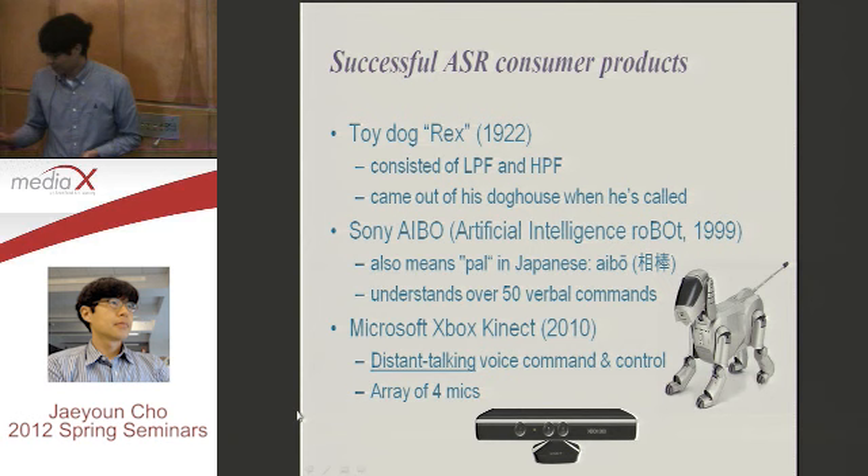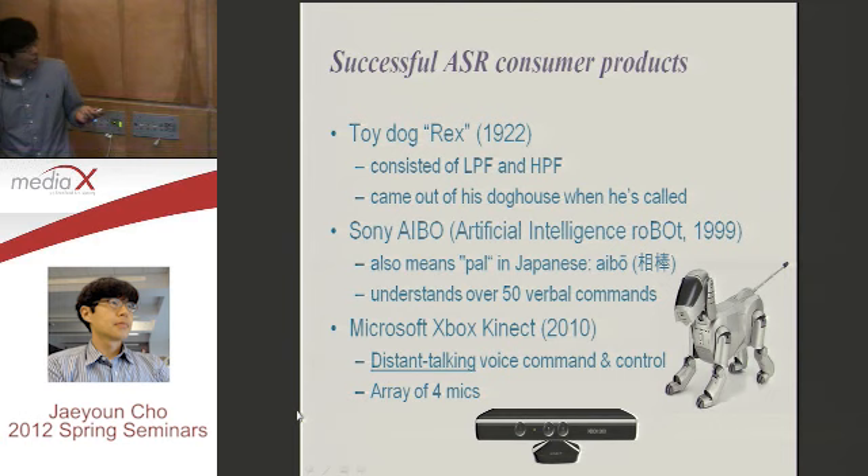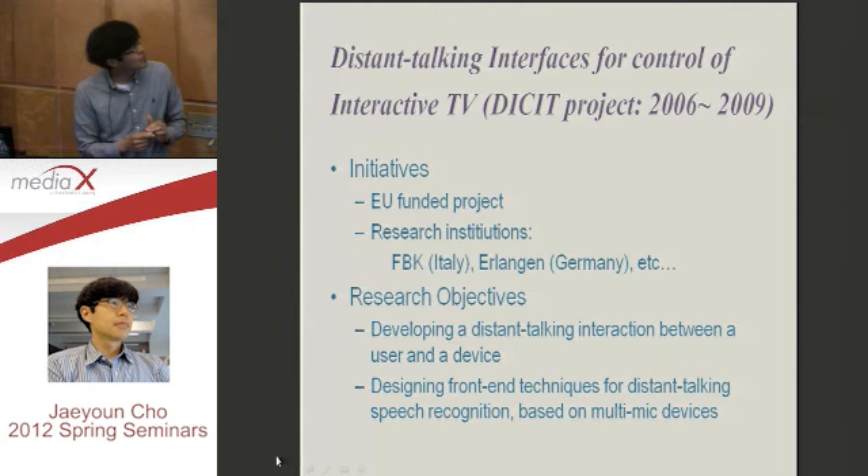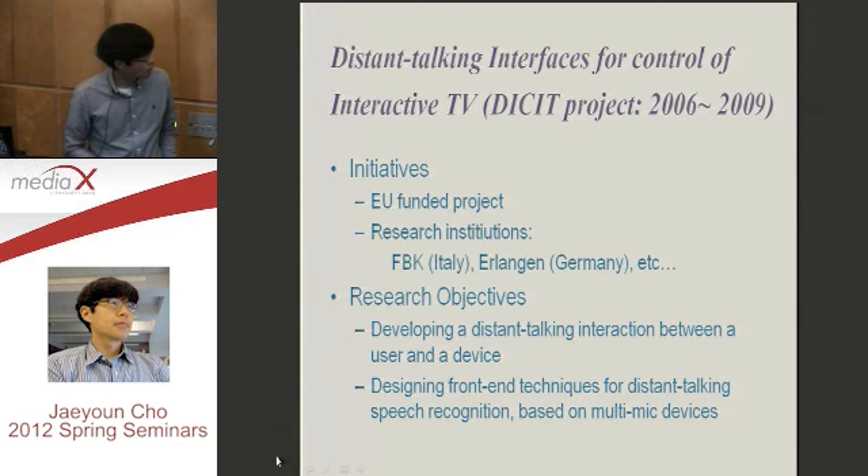Distant talking — Microsoft Xbox is not the first. Let me introduce this project: 'Distant Talking Interfaces for Control of Interactive TV.' This project ran from 2006 to 2009, funded by the European Union, with many research institutions involved — for example, FBK in Italy and London in Germany. Their research objective was to develop distant talking interaction between a user and a device, using multi-microphone devices.